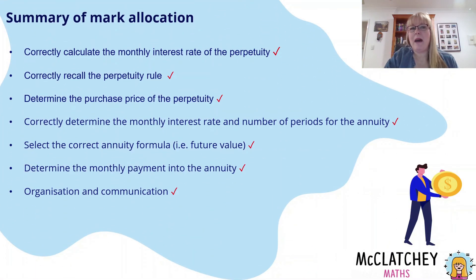Here's a quick summary of mark allocations. You could have got quite a few marks even if you weren't 100% sure what you were doing: calculating the monthly interest rate correctly, recalling the perpetuity formula, working out the perpetuity value, stating variables, using the future value formula, determining the payment, and communicating and organising. You could have got almost half marks just by writing a formula and stating your variables — so it's very important to do that when planning your work.